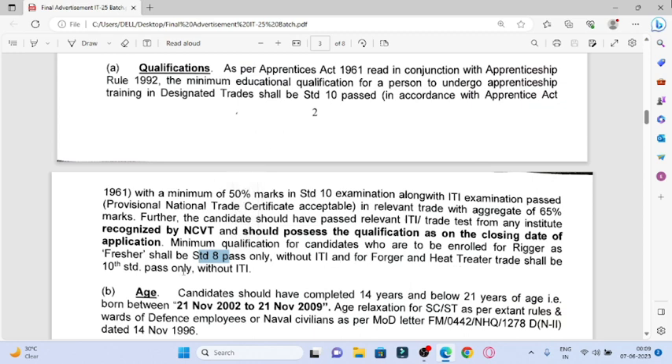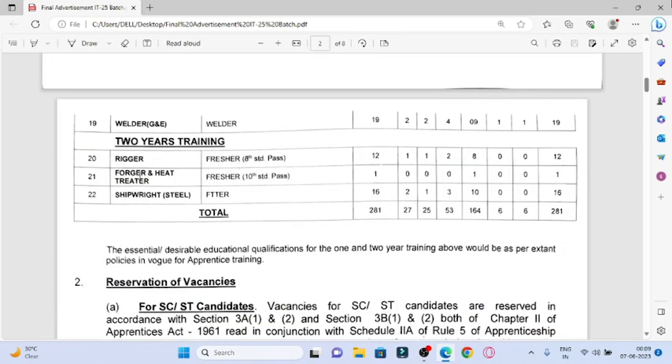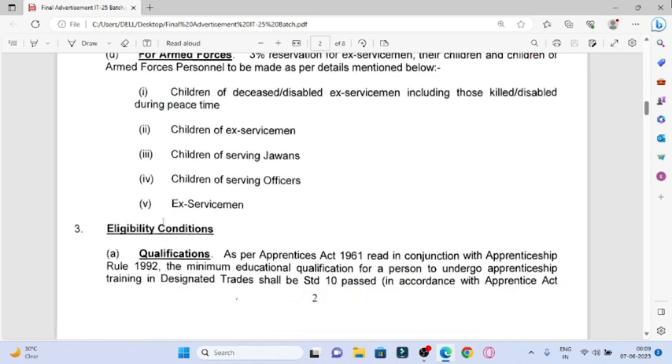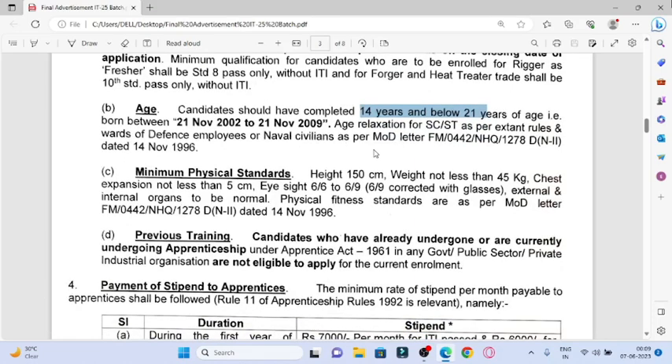And for Heat Treater, you have to score 80% marks. After that, the minimum physical standard is 150 cm height, weight is 45 kg, chest expansion is 5 cm, and eyesight is 6/6 or 6/9.